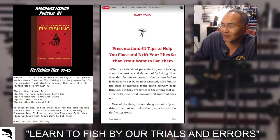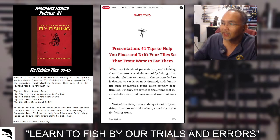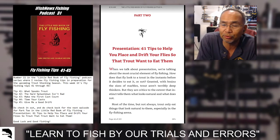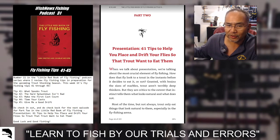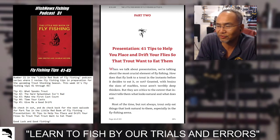Part two is going to be 'Presentation: 61 tips to help you place and drift your flies so that trout want to eat them.' Our next series will be part two going into these 61 tips. This one we're closing out part one, which is mainly dealing with the cast. Tip 41: what spooks trout — that was about false casting and keeping casts away from the target so you don't spook the fish with shadows.